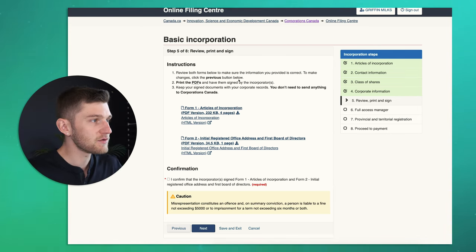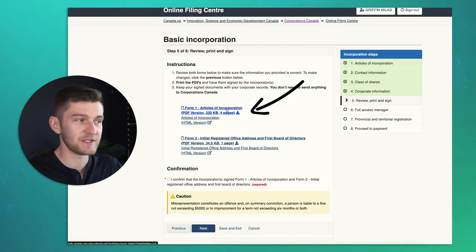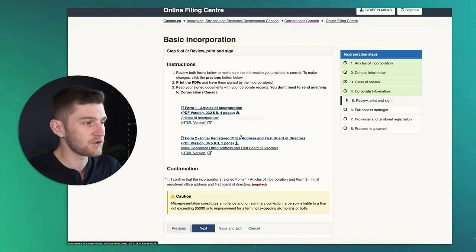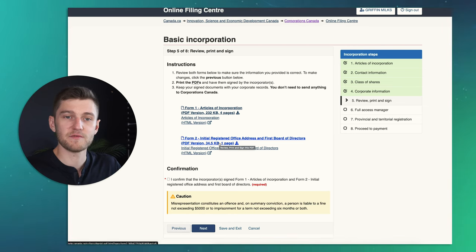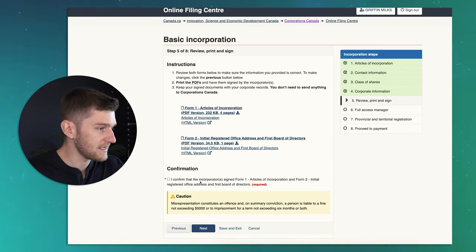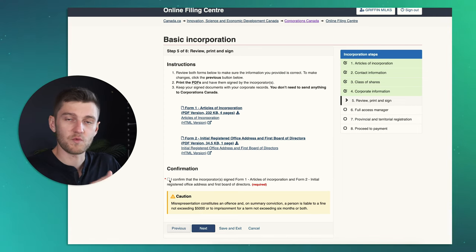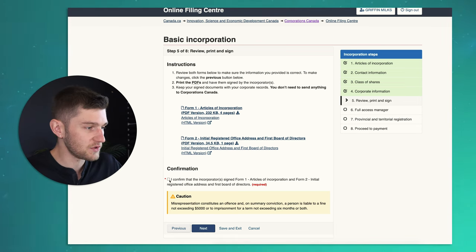The last step before proceeding to payment is reviewing, printing, and signing your basic incorporation documents. This includes the articles of incorporation, which you can download — you'll want to print it, sign it, and keep it in a safe place for your records — as well as the initial registered office address and first board of directors document. Both are very important to keep a physical copy of. You have to confirm that the incorporator has signed Form 1 and Form 2, then click next. I'm not going to move forward with this since this is a fictitious company.